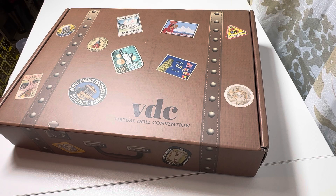Hey doll friends, it's Ambie with Little Plastic Friends and I just wanted to do a super quick box opening. I got my next virtual doll convention Elwin outfit, and this time she traveled to England.